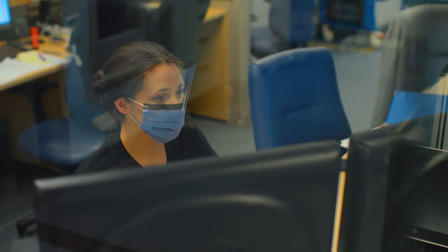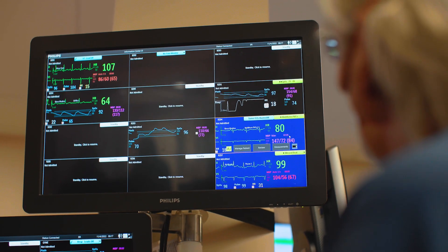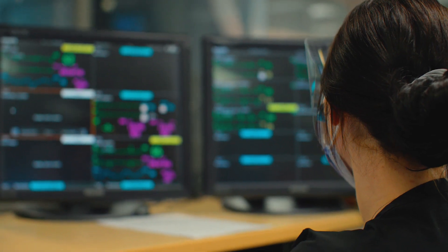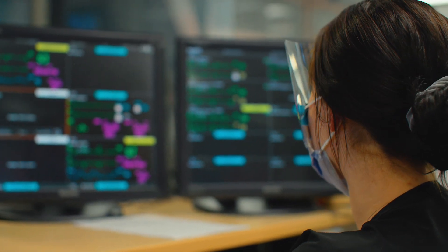One advantage to replacing our outdated cardiac monitors is that the information collected on the monitor will now feed directly into the patient chart. This helps to ensure accuracy, as well as free up nurses to spend more time at the bedside with patients.